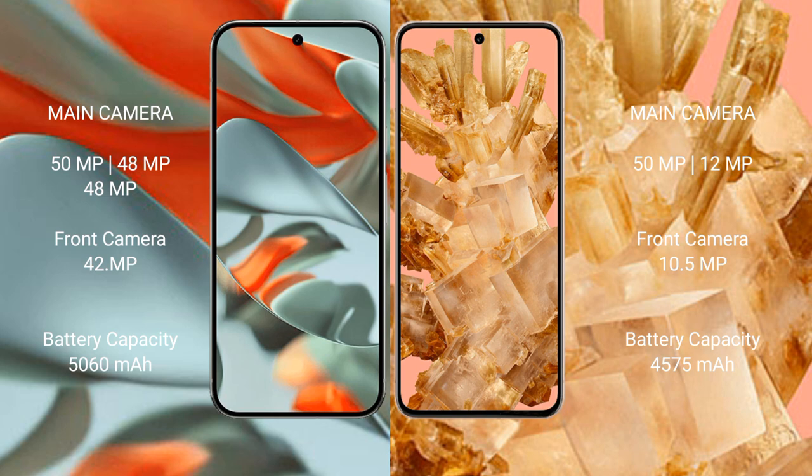The Google Pixel 9 Pro XL has a 5060mAh battery with 37W fast charging support. The Google Pixel 8 has a 4575mAh battery with 27W fast charging support.